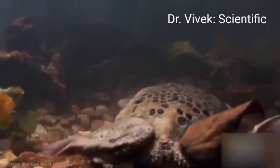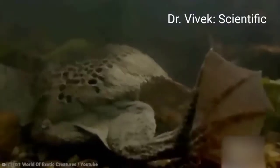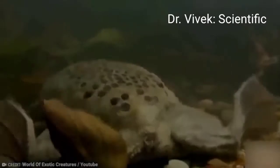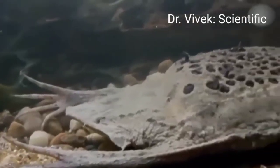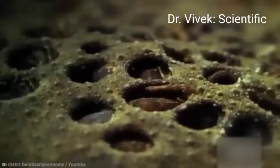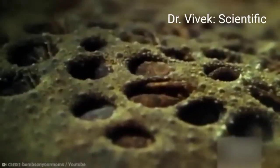Hi, I'm Vivek, you are watching Dr. Vivek Scientific. With its flat flounder-like appearance, triangle-shaped head, and tiny eyes, the Surinam toad doesn't look like most other toads. It also doesn't give birth like one — in one of the strangest birth methods in the animal kingdom, babies erupt from a cluster of tiny holes in their mother's back.